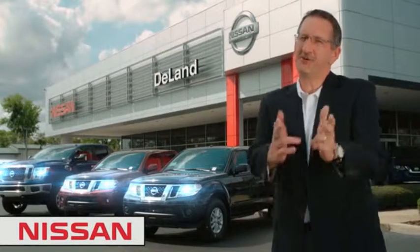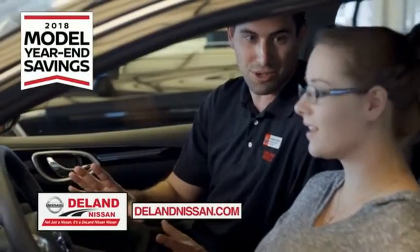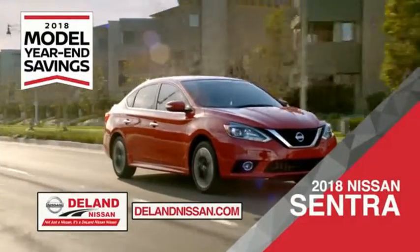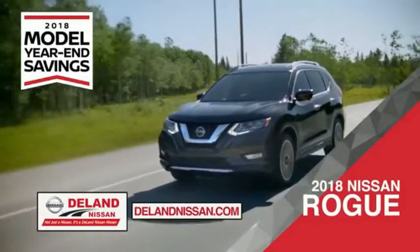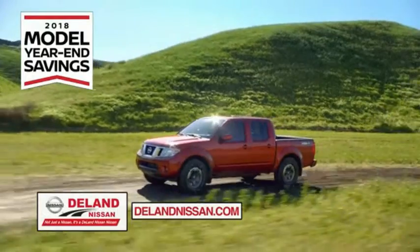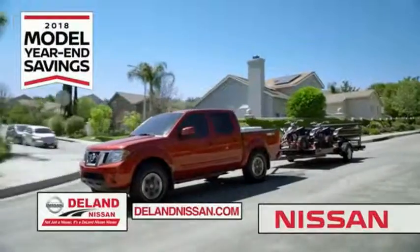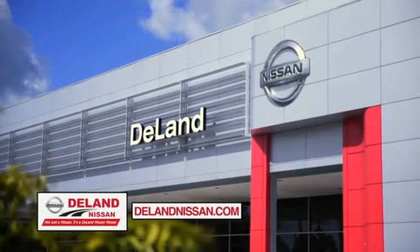Hi, I'm Curt. Before you buy, give us a try. Get ready to play big and save big with Deland Nissan during the 2018 model year in savings events. Save on the 2018 Nissan Sentra, impressively styled and crafted just for you. Or the family-friendly SUV crossover, the 2018 Nissan Rogue or Rogue Sport. Or work smart and play hard in the 2018 Nissan Frontier Truck. Save big on all 2018 models before the end of the year, but only while supplies last. It's not just a Nissan — it's a Deland Nissan.